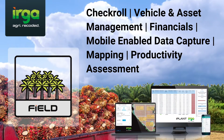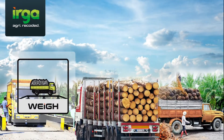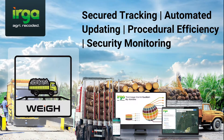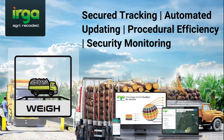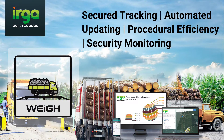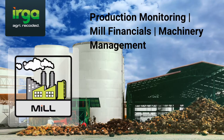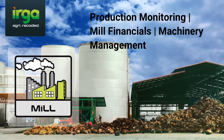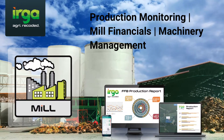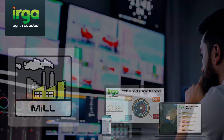IPLANT Field keeps you informed of key field operations and asset utilization to make precision managerial decisions that generate optimized net returns. IPLANT Way is an integrated and secured load measurement system that tracks product movement using digital data capture technology and CCTV monitoring. IPLANT Mill offers clear visibility over mill operations from processing activities to machinery, providing managers with a better view of production performance to generate optimum OER.